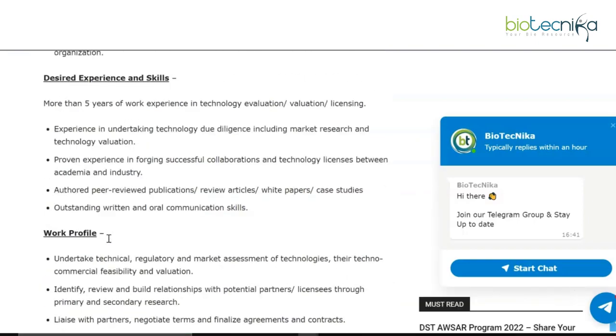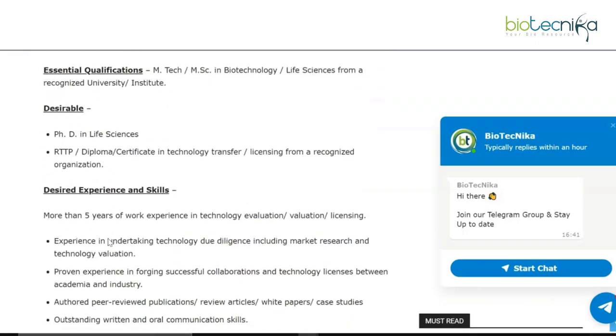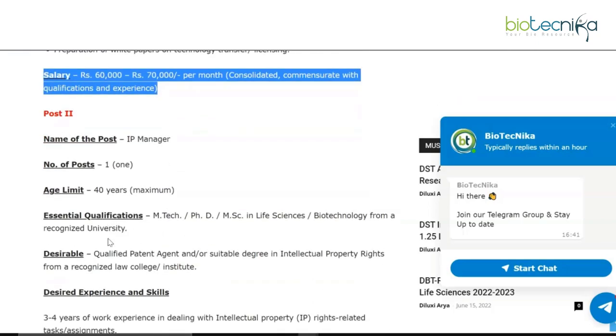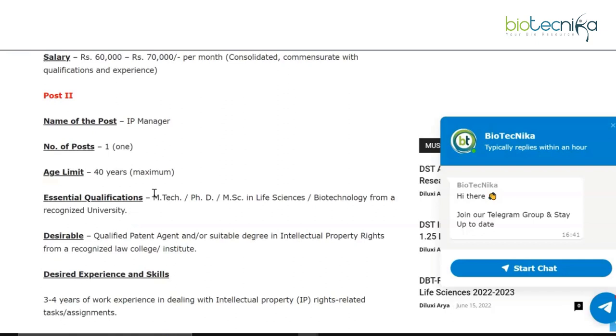So this was the Business Development Manager vacancy — MSc, MTech in biotech or life sciences, or a PhD, with more than five years of experience. Don't be disheartened looking at the experience range, because this job posting gives you an idea of how you can take your career forward. Moving along, the next post advertised is IP Manager, with an age limit of 40 years.